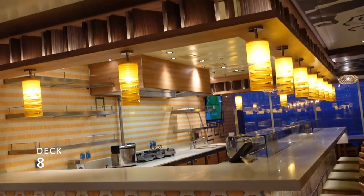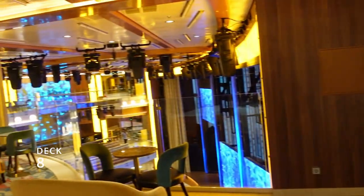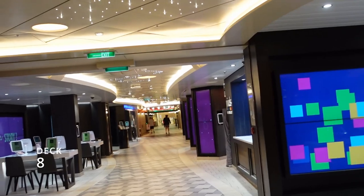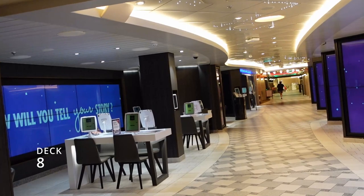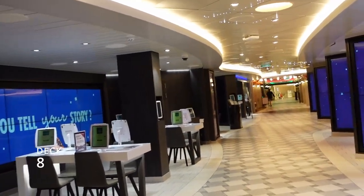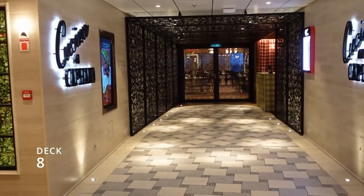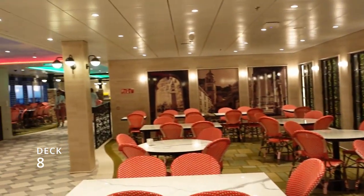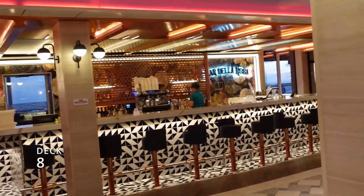Next door is the sushi restaurant — we tried it the other night and it was pretty good. Then you've got more shopping as we pass the Center Stage and work our way toward the back. This is the main walkway and you've got the Pixel Gallery where you can customize and pay for your pictures. There's also the Italian restaurant that we ate at — another upcoming video, so subscribe to our channel to get notified.